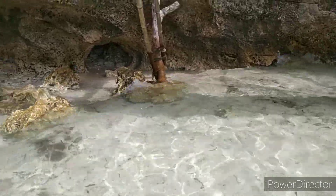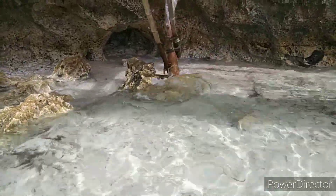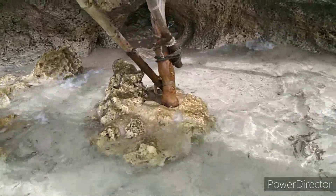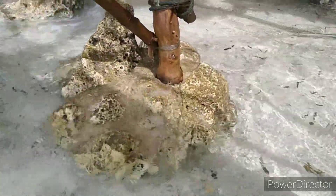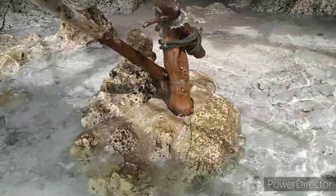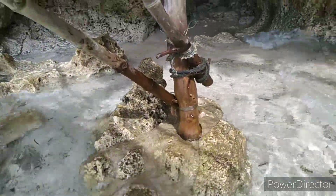Kung titignan natin mga guys, kung ito yung dalampasigan, nasa high tide na tayo ngayon. Kung makikita natin yung pinakapalang tahoy — ayan na siya guys. Doon sa may bato ay binuhusan ng semento. Yung pinakapuno ng tahoy.